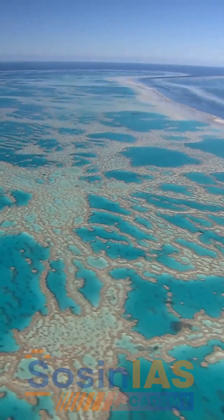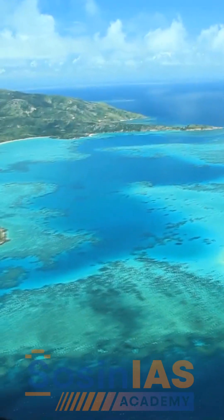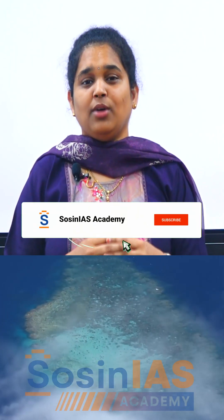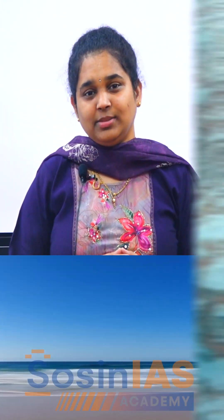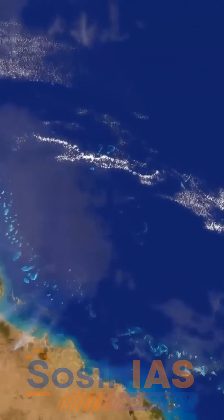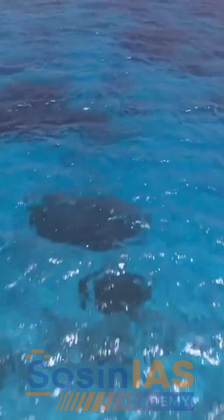It is Earth's largest living structure, located off the coastline of Queensland near Australia. This coral reef extends over 2,300 kilometres with nearly 3,000 reefs and 900 islands. It is the only living thing visible from space and a UNESCO World Heritage Site, and it is also a biodiversity hotspot.